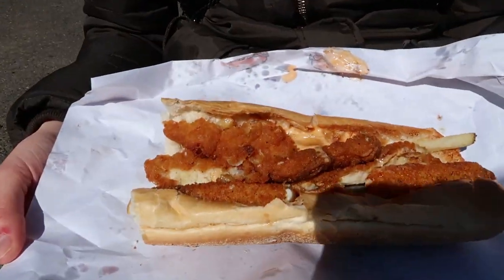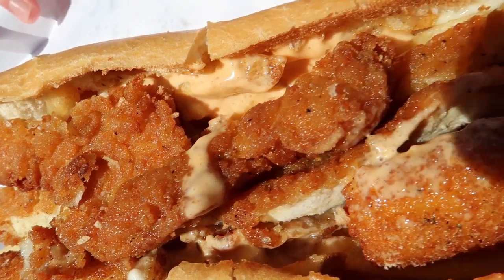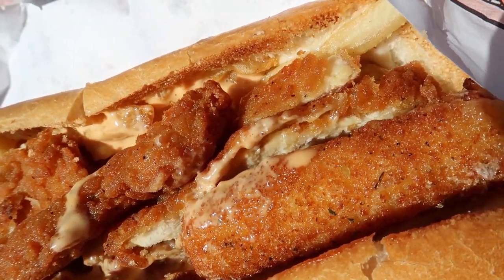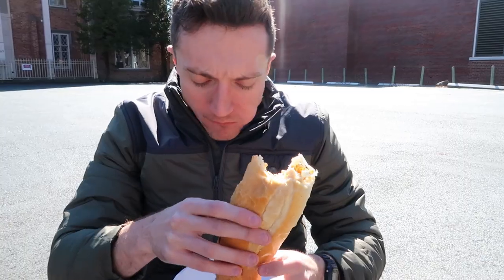This is the Dirty Sanchez from Hoagie Haven. We got a spicy chicken cutlet, mozzarella sticks, and french fries, all in a hoagie roll. Imagine a bite of all your favorite bad appetizer treats at the same time.